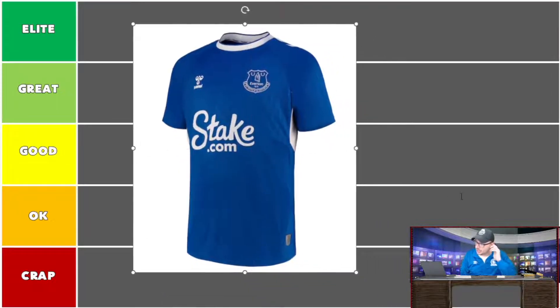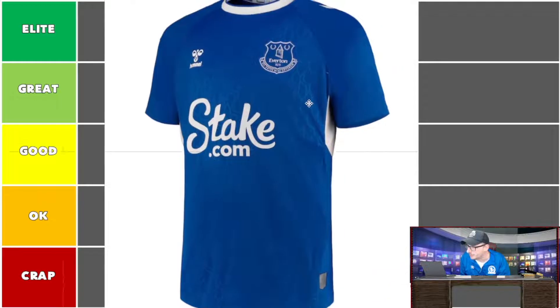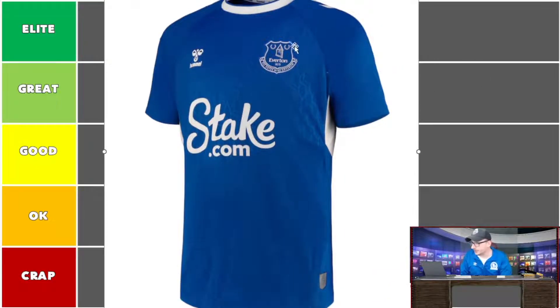The Everton shirt is a lovely blue. There's some sort of pattern on the top — a honeycomb-ish design. It's sponsored by Hummel, which is nice to see, and of course stake.com has been appearing on a lot of shirts across leagues and countries. This is a very crisp looking shirt. Blue and white — the colors you associate with Everton's home jersey. The collar is perfect with a nice ring, and the Hummel logo in white contrasts well against the blue. There are a couple of little white bits of flare down the armpit which add to the flavor.